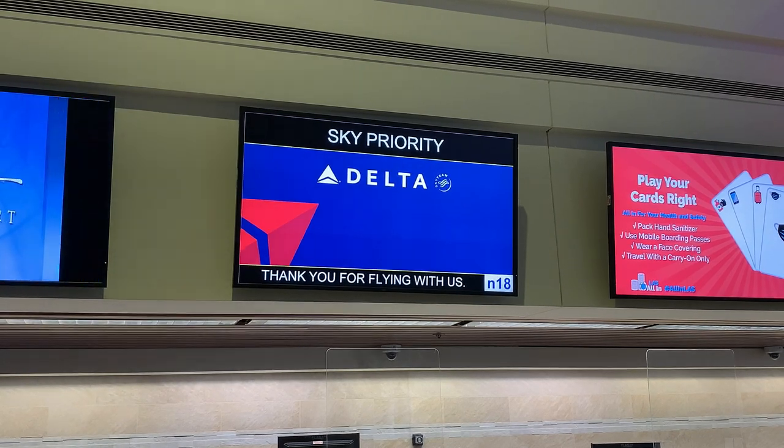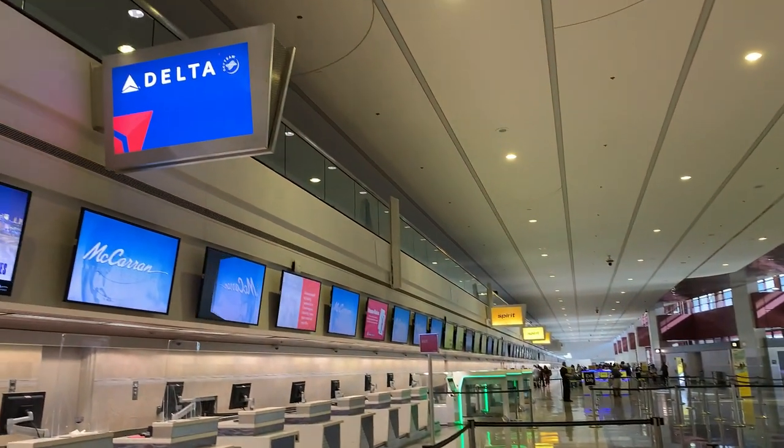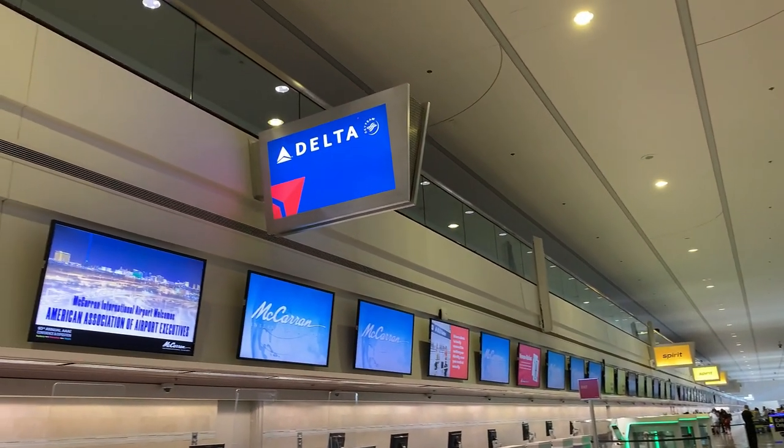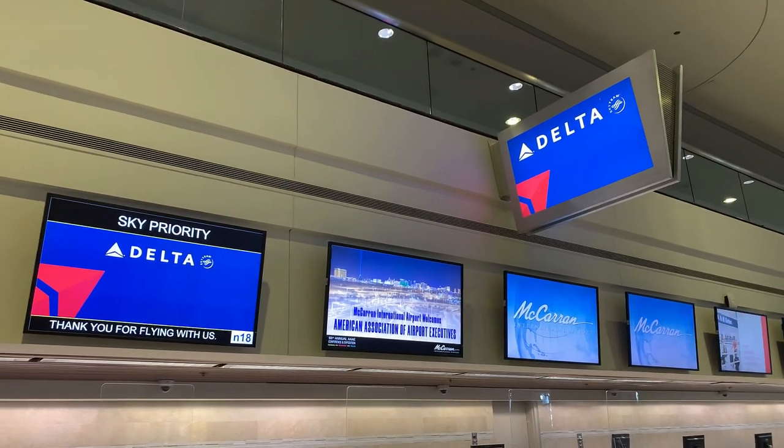There's another check-in area in Terminal 3 which is actually closer to the satellite gates, but the airline I'm flying on today has its check-in area here. This terminal was built in 1963 and Terminal 3 was built in 2012. Now I mentioned at the beginning of the video that this is called the Harry Reid Airport, and as you can see from the sign behind me it still says McCarran — they just haven't updated all the signs yet.